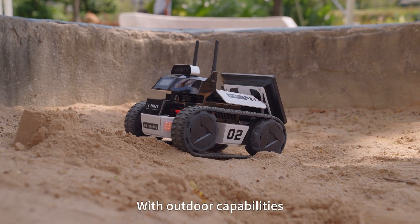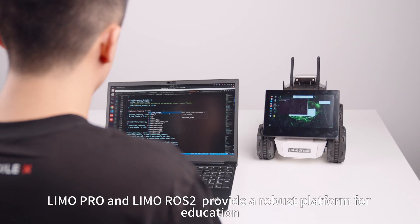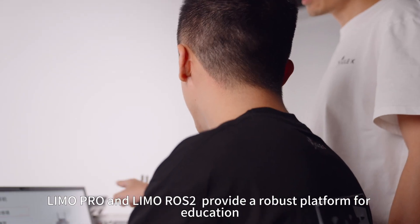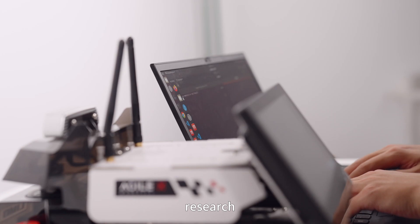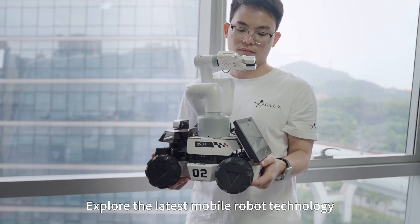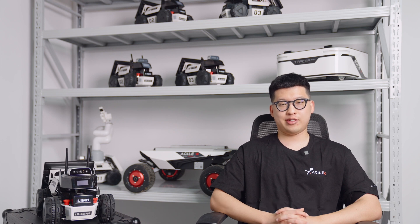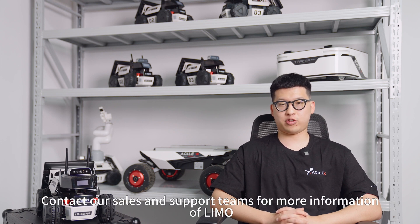With outdoor capabilities, it is ideal for complex scenarios. Limo Pro and Limo Rose II provide a robust platform for education, research, and robotics. Explore the latest mobile robot technology and share innovations with the robotics community. Contact our sales and support teams for more information on Limo. Thank you.